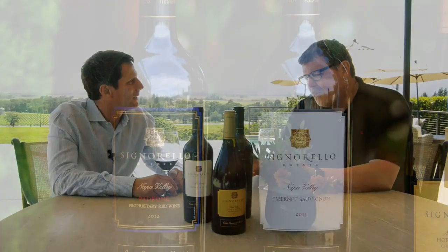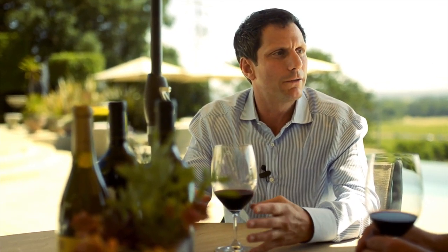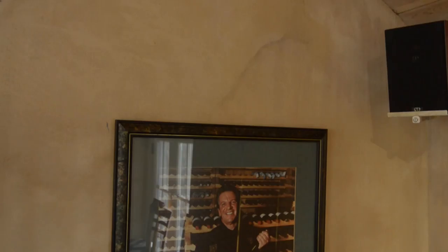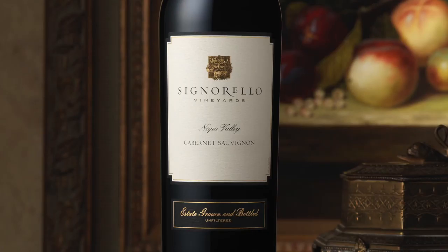The two flagship wines are Padroni and the Signorello Estate Cabernet Sauvignon. Padroni is the top wine — the best of the best, a first-growth-level wine. Padroni means 'head of the family' and is a tribute to Ray's father. The Estate Cabernet uses the same winemaking and grapes but is a selection of different parcels — a little softer, more approachable, in the zero to 10 or 15 year range.